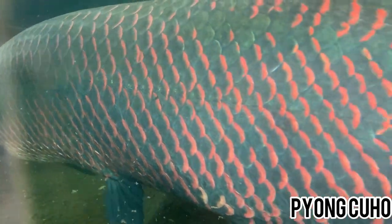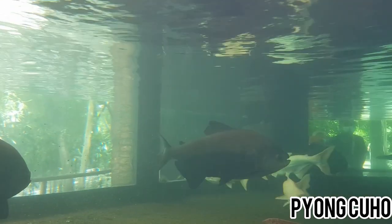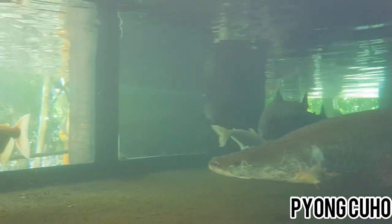Di Gembira Loka Zoo ini ada satu aquarium yang isinya khusus ikan-ikan Amazon, yaitu ikan Arapaima.